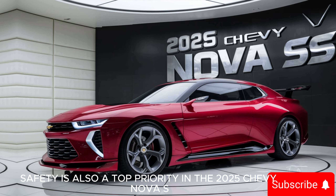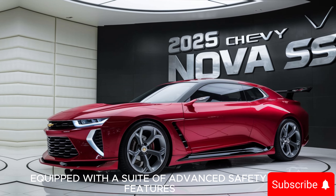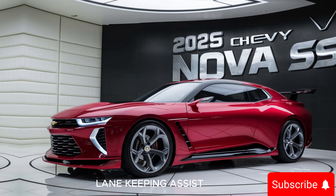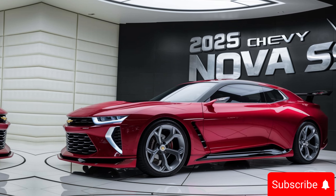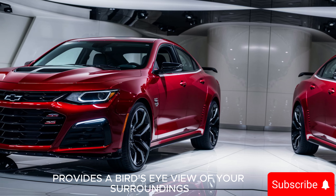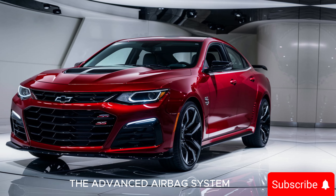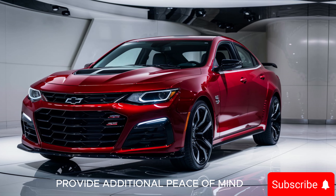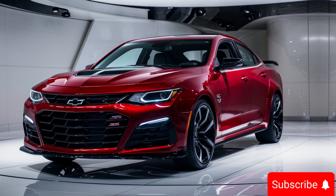Safety is also a top priority in the 2025 Chevy Nova SS. The car comes equipped with a suite of advanced safety features including adaptive cruise control, lane keeping assist, blind spot monitoring, and rear cross-traffic alert. The 360-degree camera system provides a bird's-eye view of your surroundings, making parking and maneuvering in tight spaces a breeze. The advanced airbag system and reinforced frame construction provide additional peace of mind, ensuring that you and your passengers are well protected.